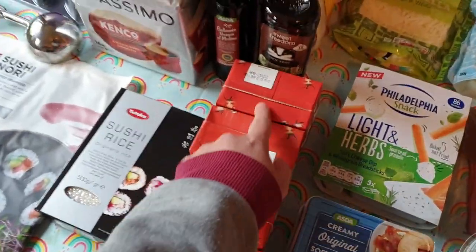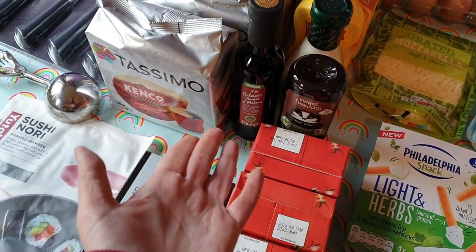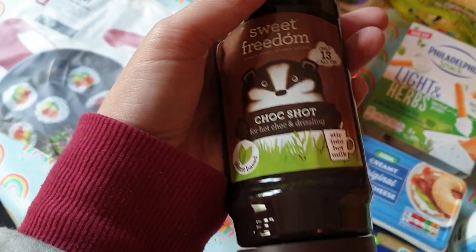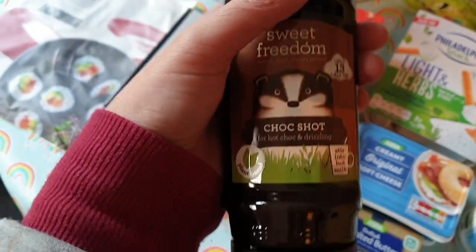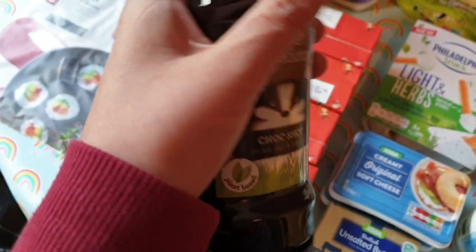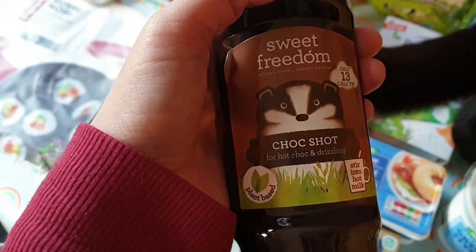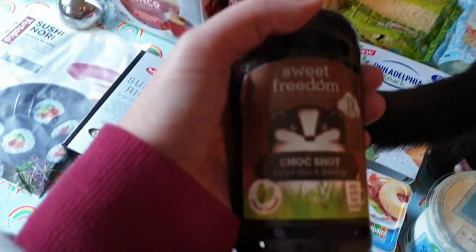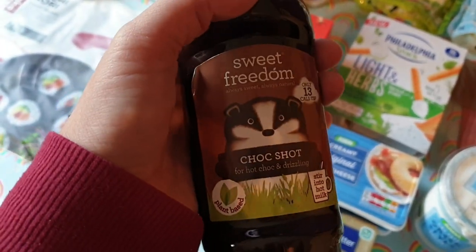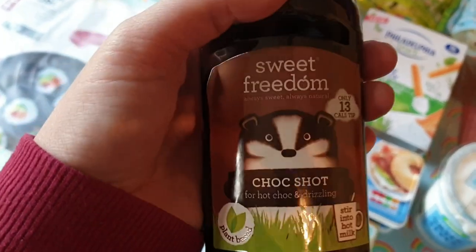I got four cartons of passata because the ones I got last week I'm out of already. I got a balsamic vinegar because I've none left, and I got this choc shot, which I used the first time I ever did Slimming World — over three years ago. You know the pink and whites that are two and a half syns? I like putting them in the microwave, but I always eat them and think these could do with a little bit of chocolate. So half a syn for a teaspoon — I could add that on top and that'd make it three syns for a nice little treat.